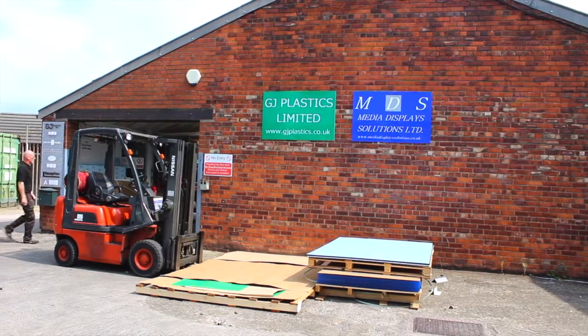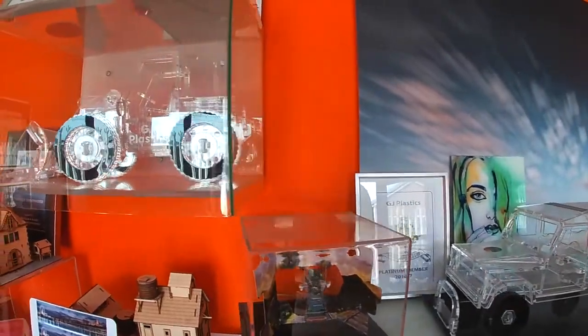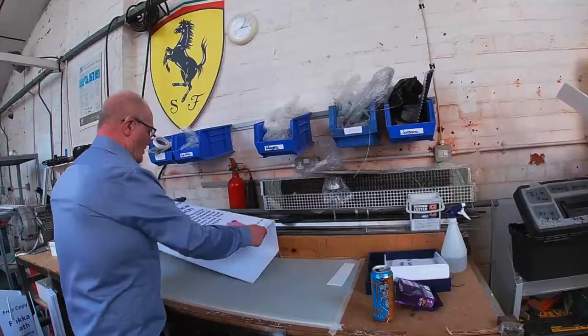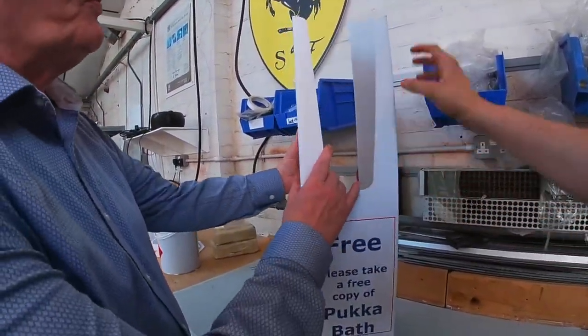My name is Graeme Crossford, the company is GJ Plastics Limited. We've been in business for 27 years. We produce display products for retail and events, and also various signage for festivals and shops.